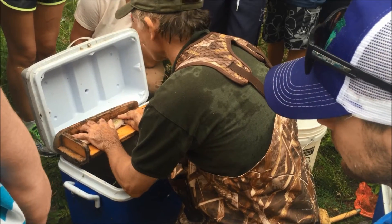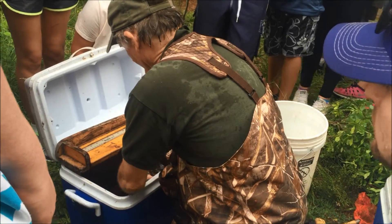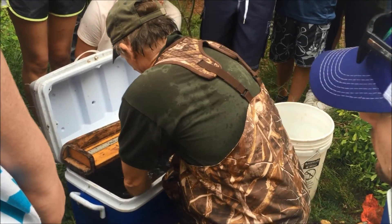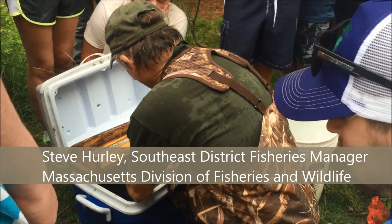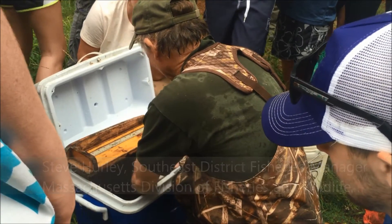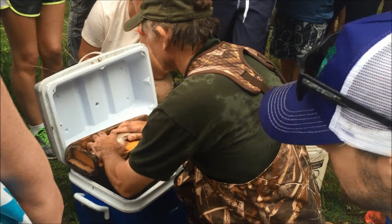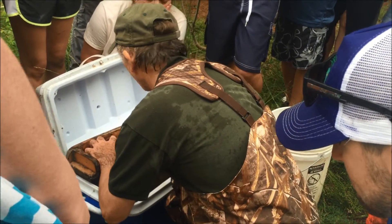So this is a really big wild brook trout. We raised them in the hatchery this size in about a year and a half, but this one here is probably three years old, which is old for a brook trout. What's the oldest one you guys found? About four.